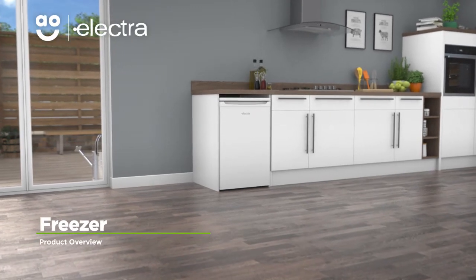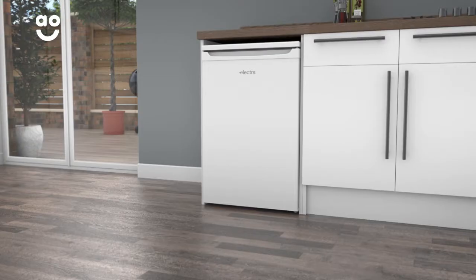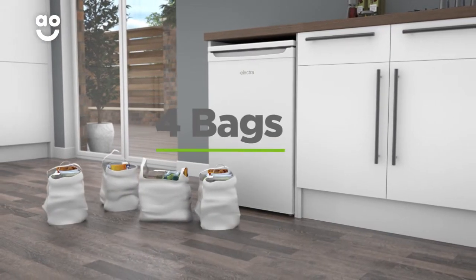This freezer from Electra is great if you need a little extra storage space for your favourite frozen foods. It has an A-plus energy rating and a capacity of 80 litres, meaning it can hold four bags of food shopping.